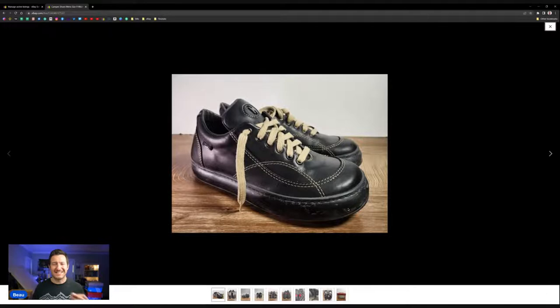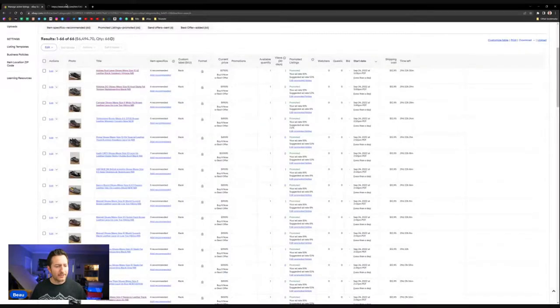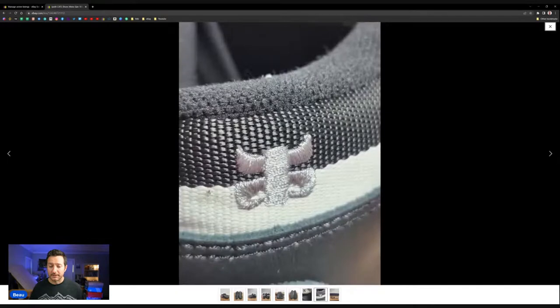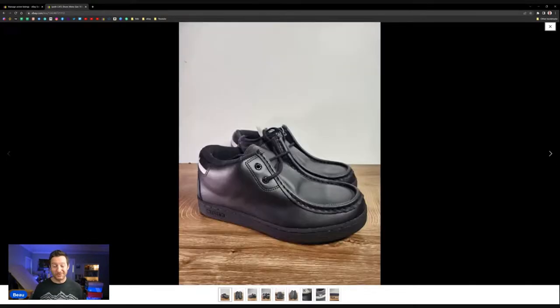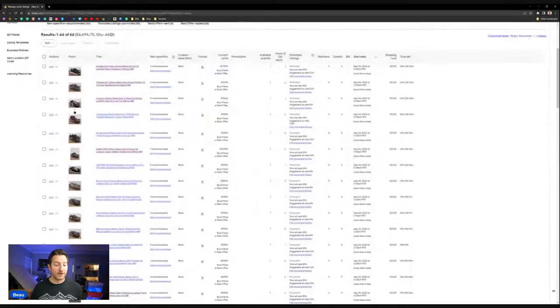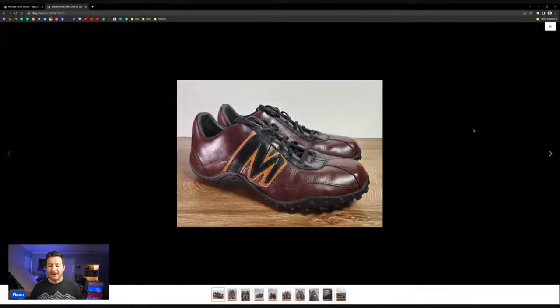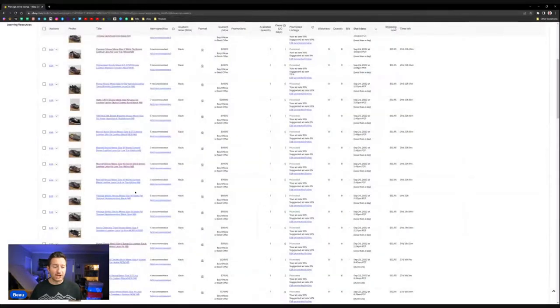Camper casual lace-up shoes had a weird sticky gum substance on the sole — I tried to clean it but would rather disclose it in the listing than spend time scrubbing. iPath skateboard boots sell really well — a couple of pairs, new, and you just don't see that brand often anymore. Merrell shoes I just listed today, checking sold comps on eBay to make sure I'm not pricing too high or too low.